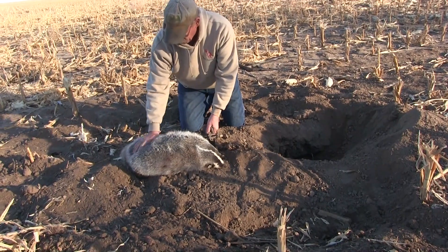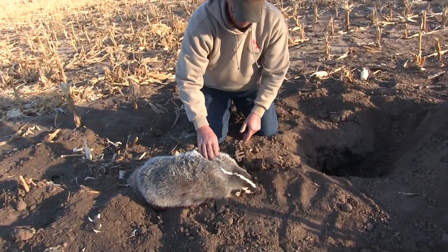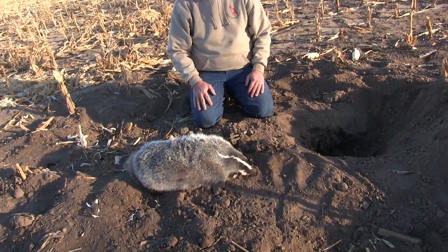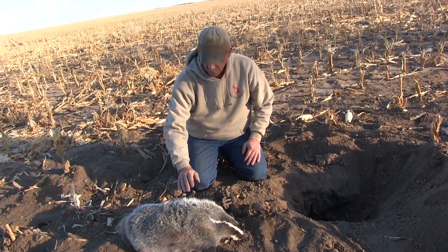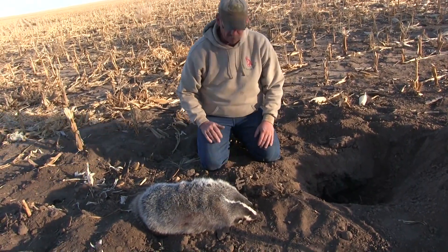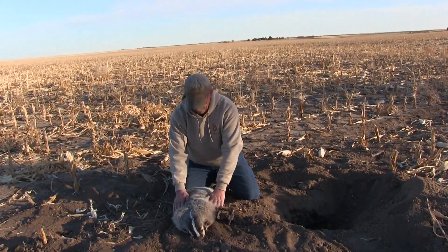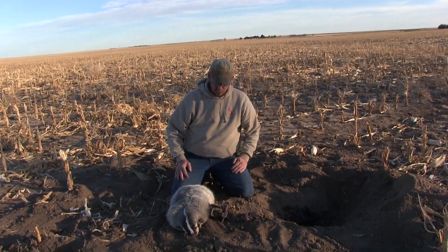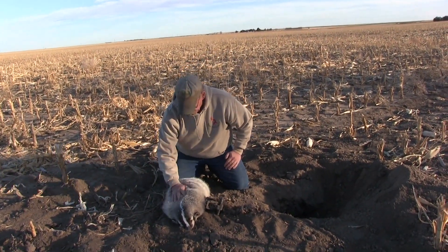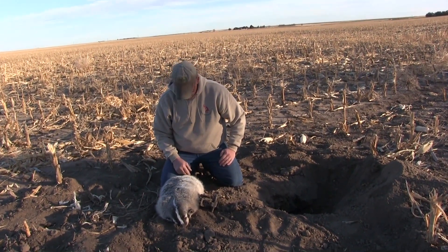A lot of nice white fur — look at that healthy white stripe on him. We're going to put this one up for taxidermy. Just a gorgeous badger. Look at that head on him — perfect. He may have ruined my set, but it's a pleasure to get a guy like him. He's a good quality fur-bearer.